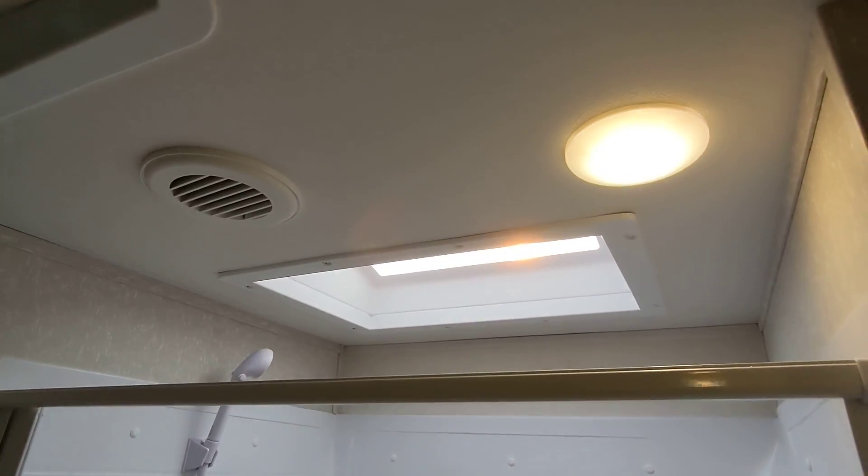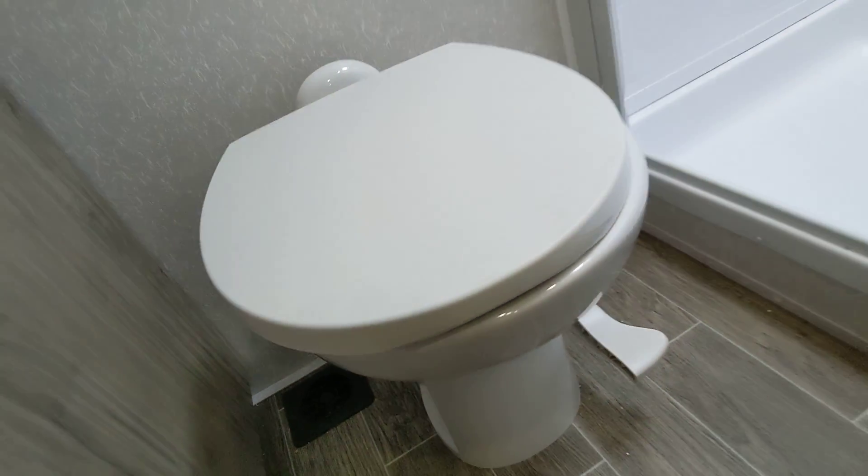Big bathroom with an awesome shower featuring a skylight for more headroom and natural light. We also do porcelain toilets on our Arctic Wolfs.